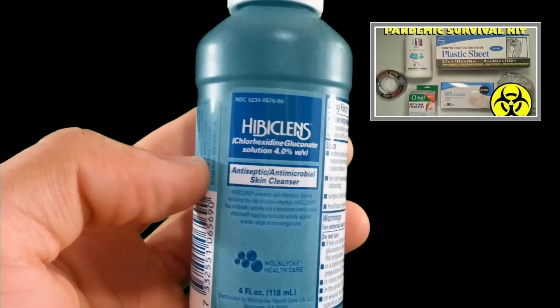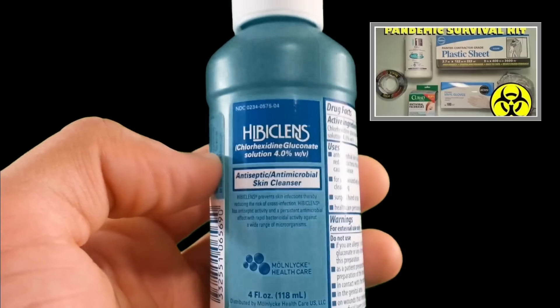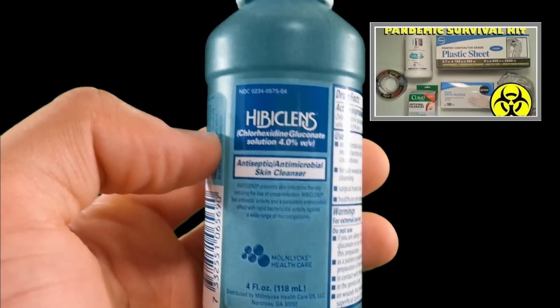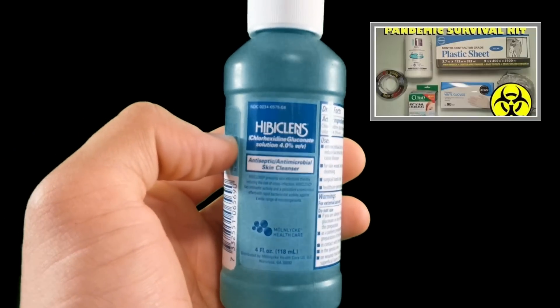Check out HivaCleanse if you're wanting to get that extra edge when it comes to pandemic preparedness. I just have a couple more products to show you that might be useful in the instance of a global or local pandemic.